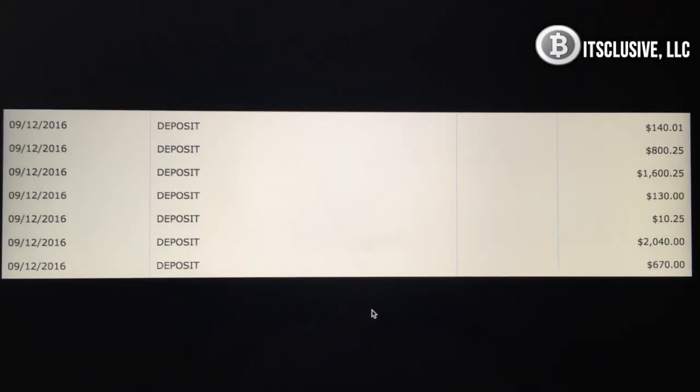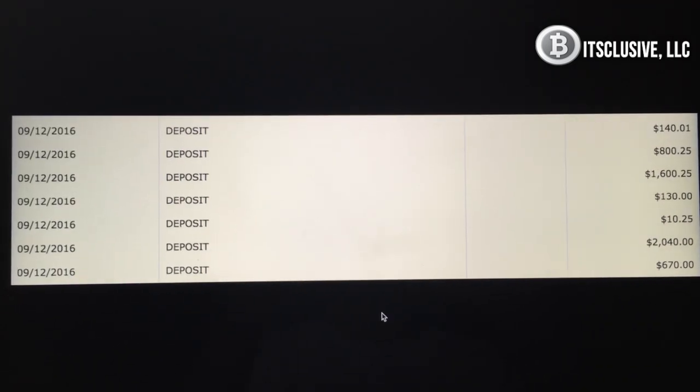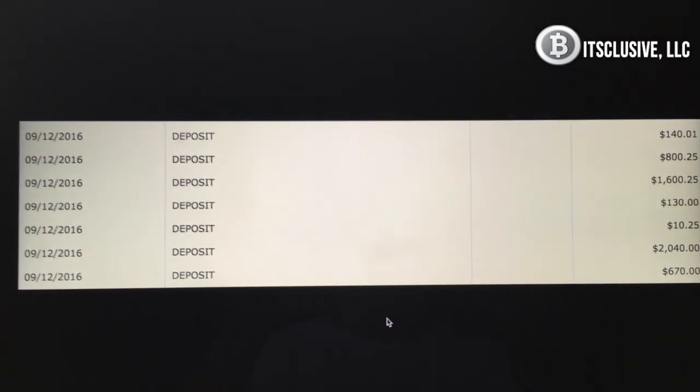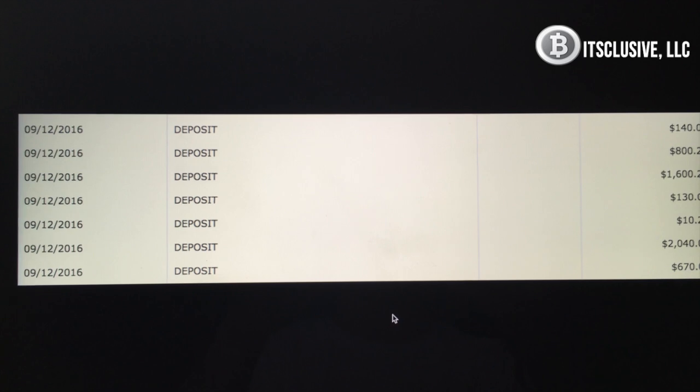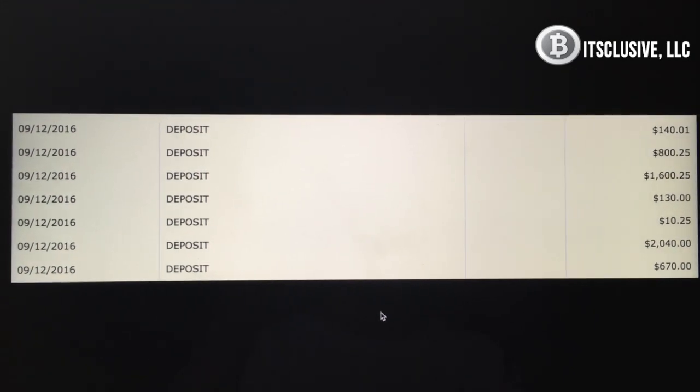Here we see a screenshot of all the cash deposits that were performed into my bank. Only after the buyer cash deposits do I release the Bitcoin. Here you can see all the deposits totaling up to $5,390 — that's a $390 profit in an hour and a half using our trading techniques.